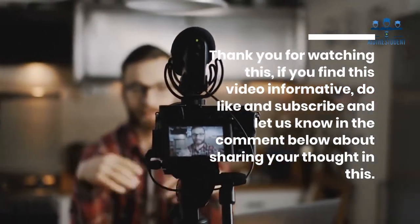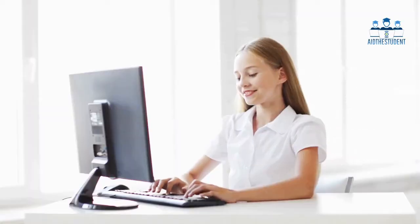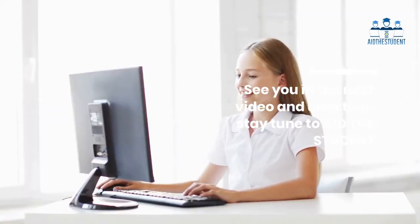Thank you for watching. If you find this video informative, do like and subscribe, and let us know in the comments below. See you in the next video — until then, stay tuned.